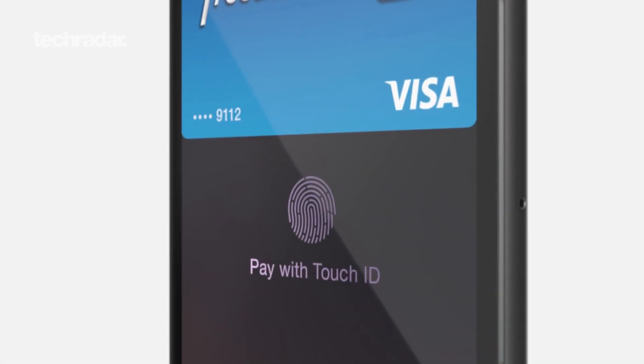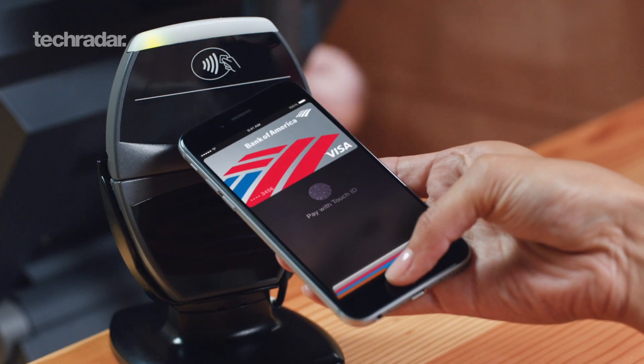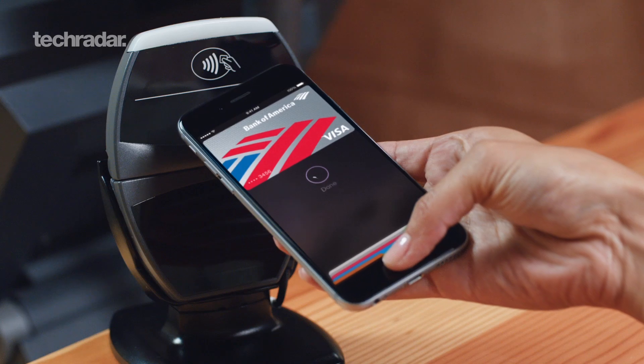One of the really interesting additions to the iPhone 6 is Apple Pay. If it lives up to Apple's promises, you'll soon be able to leave your wallet or purse at home and just bring the iPhone 6 out, letting you pay for things by just tapping the iPhone onto a contactless payment device.